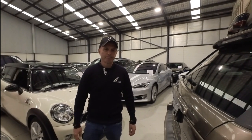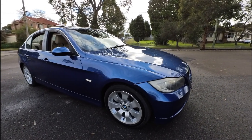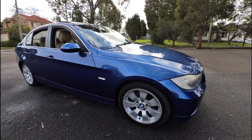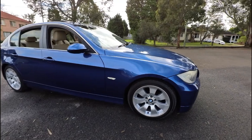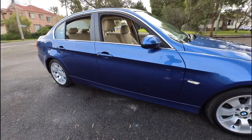Thank you and enjoy the movie. G'day ladies and gentlemen, my name is Richard Simons here at the Oldtimer Centre with a stunning 2008 model BMW 325i four-door sedan.